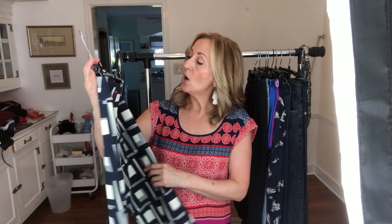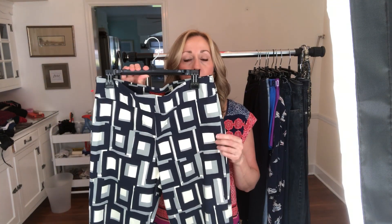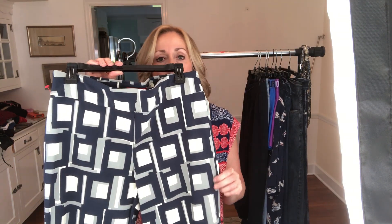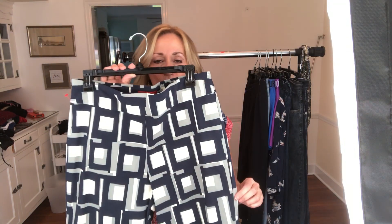Next pants up are by the brand Crazy Larry. I believe this is a golf brand, and this brand has a following — it's not a huge following, but it does get views, so I'm convinced these pants will sell. I wish they were my size; I would wear them to play golf. Super fun geometric print and a really nice feel to the material.